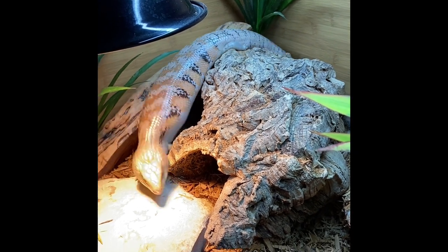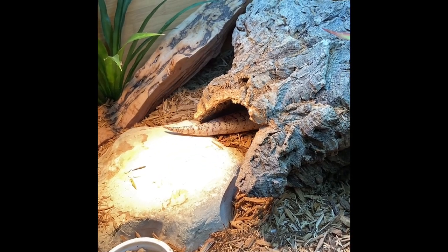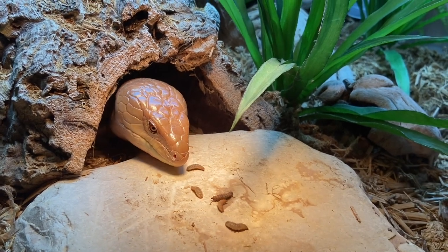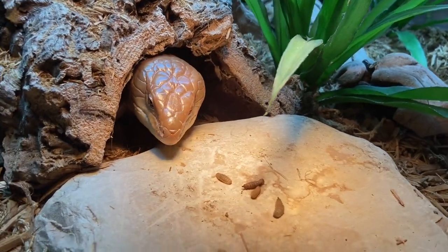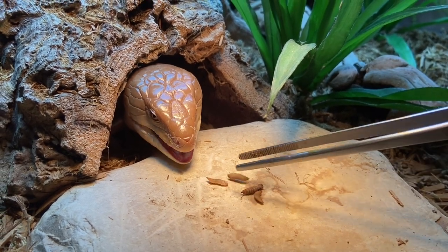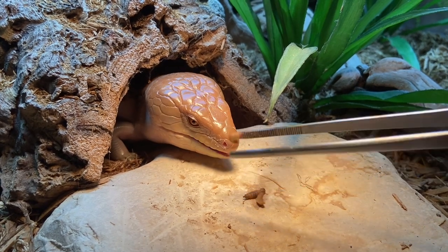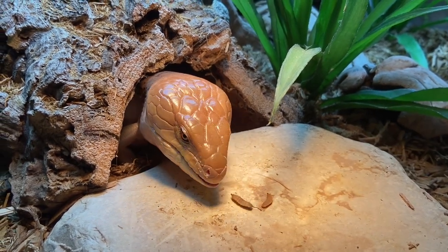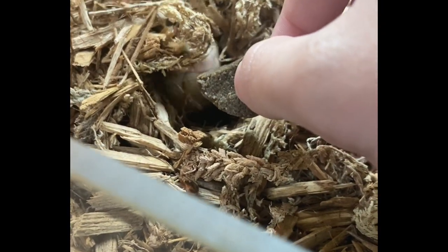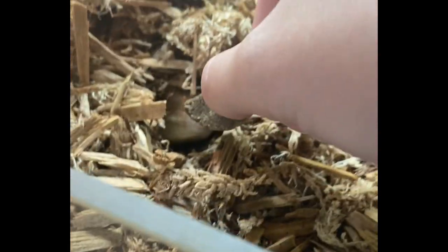Haku was actually my ex's reptile, but eight months ago we split and now Haku is in my care full time. My favorite thing about them is getting to interact with them — I love the variety of foods I can offer and I love to watch them climb around their enclosure. Whenever I take Haku out for out-time, whether outside or on the sofa, Haku always tries to find a place to cram their head, like they just always want to be burrowed.